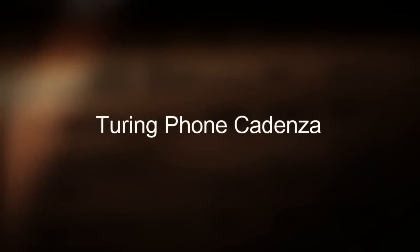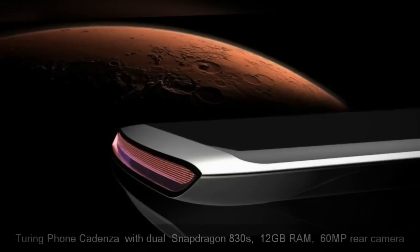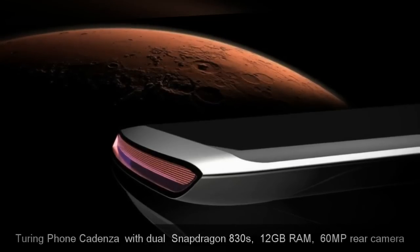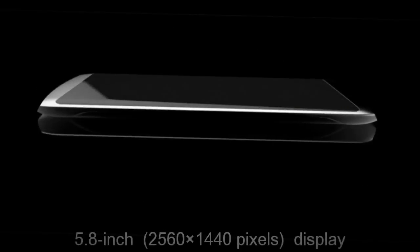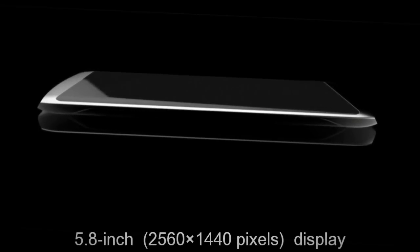Touring Phone Cadenza with dual Snapdragon 830s, 12GB RAM, 60MP rear camera, 5.8-inch 2560x1440 pixels display.